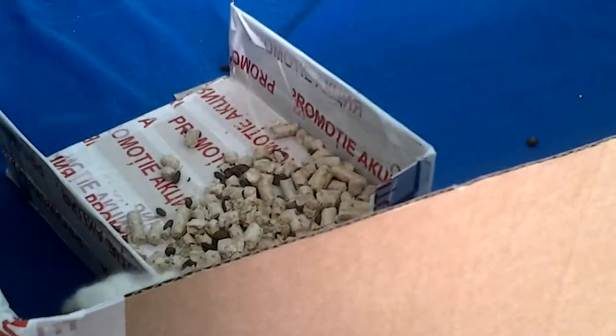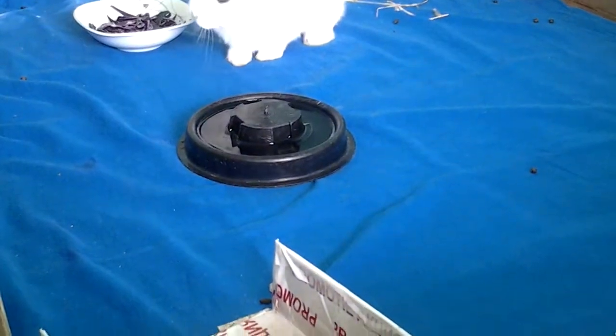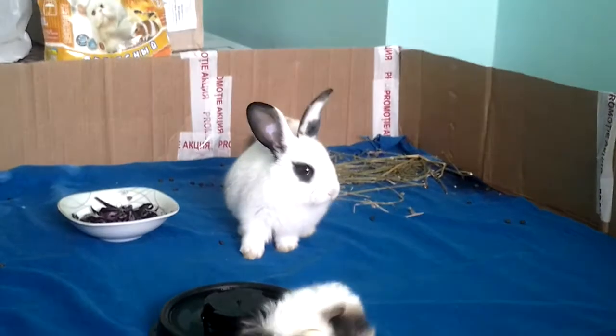This is Doodle. The rabbit's about one month old, so it's still very young.